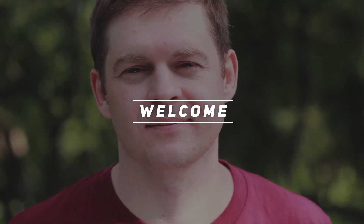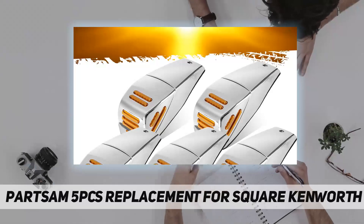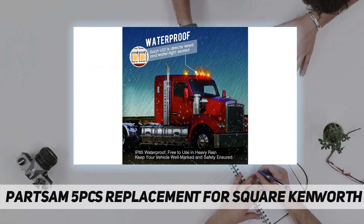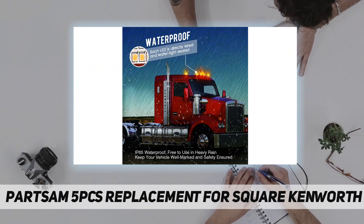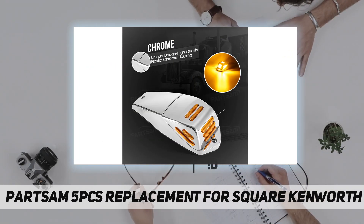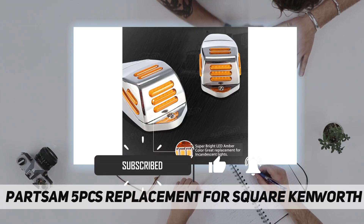Hey, welcome back to my channel. Partsam 5-piece replacement square Kenworth cab package includes five pieces: chrome flatline amber Kenworth style LED cab lights. Chrome plastic housing, foam rubber gasket, and mounting screws are included for complete mounting.